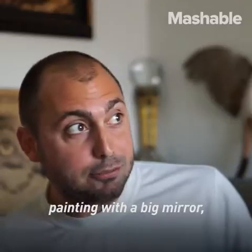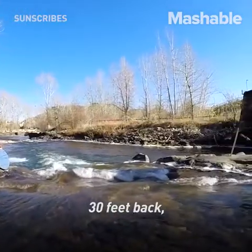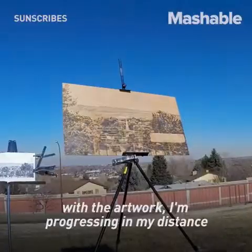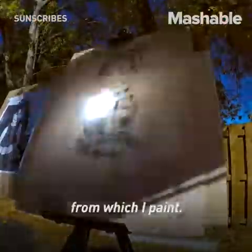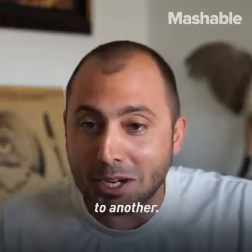As I'm painting with a big mirror, I'm stepping 20 feet back, 30 feet back, 50 feet back. As I progress with the artwork, I'm progressing in my distance from which I paint. Hopefully one day I'll be able to paint from one mountainside to another.